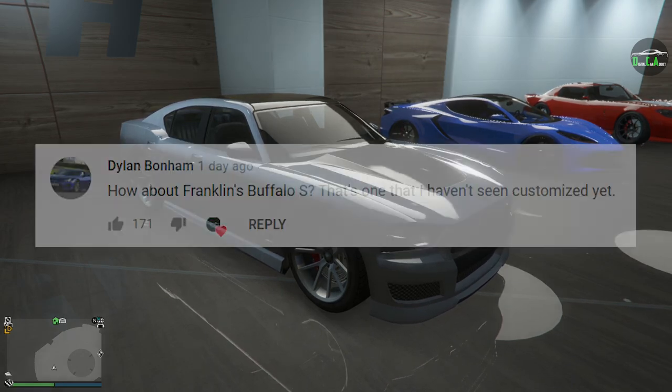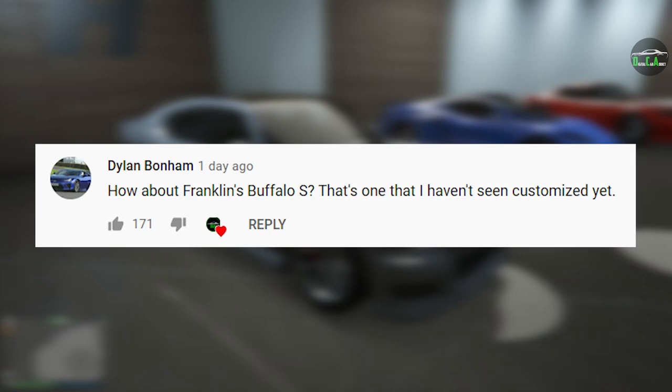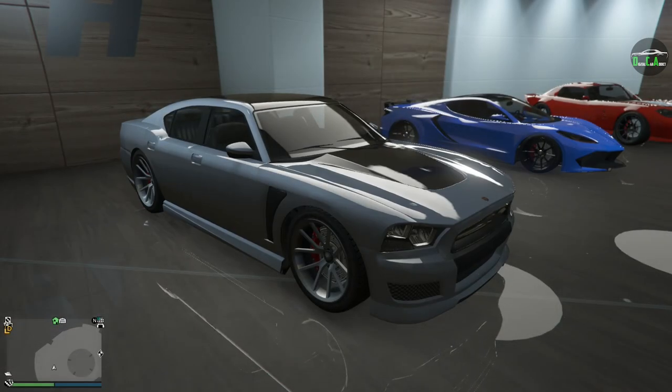In today's video, we're going to be customizing the Bravado Buffalo S, commonly known as Franklin's car because this was his main personal vehicle in story mode. This car is an OG vehicle that's been in GTA V story mode since day one.